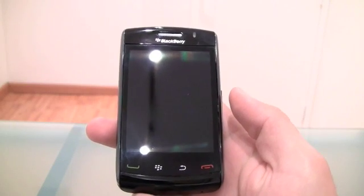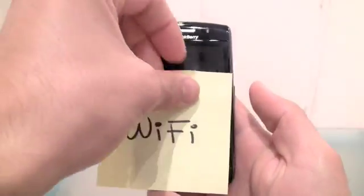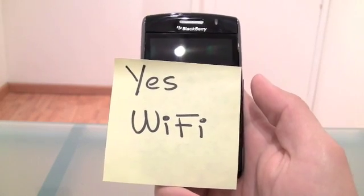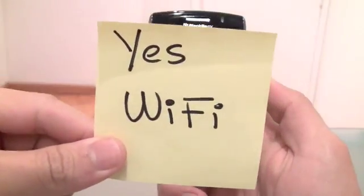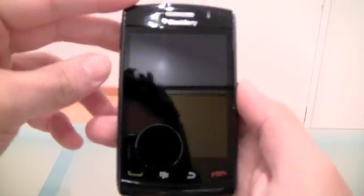Aside from the looks, which is not the only improvement BlackBerry did to the phone, they also added Wi-Fi. So whenever you're going to buy a Storm 2, yes, you have Wi-Fi now. Because a lot of people were wondering if the phone was going to come with it - yes, it's going to come with it.